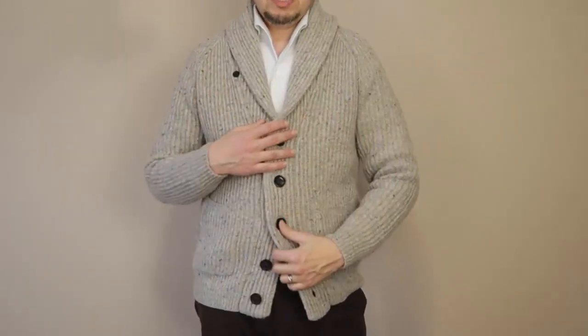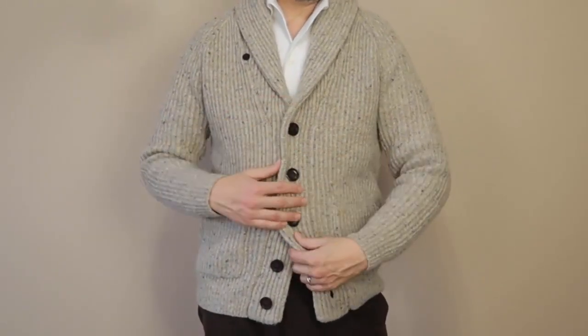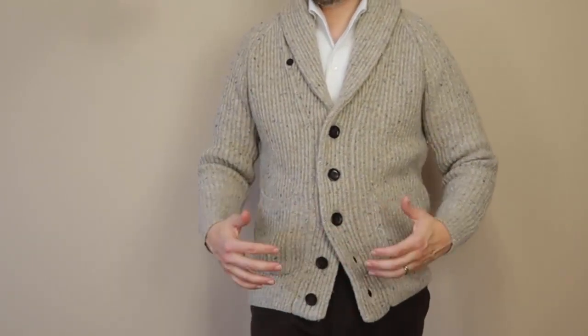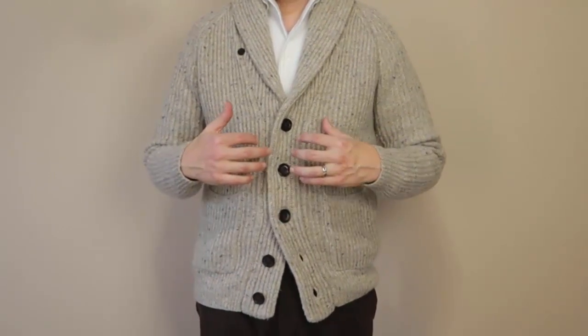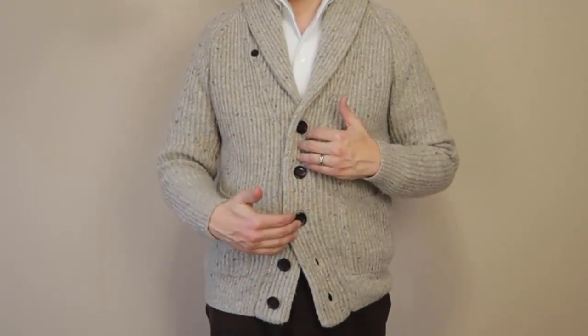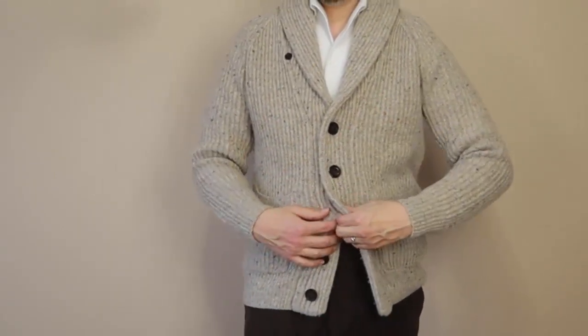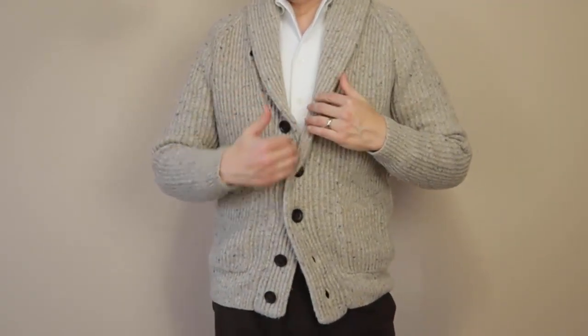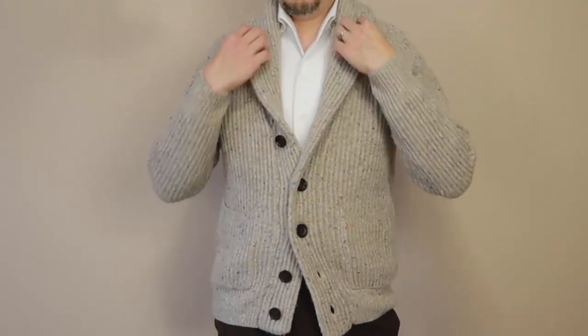You can also wear it closed and open in various ways. Usually I wear it with the top couple of buttons closed and then the two bottom buttons open, as you would with a sport coat — you leave the bottom button open on a sport coat. You can also open the top button, which out of five lengthens the lapel.